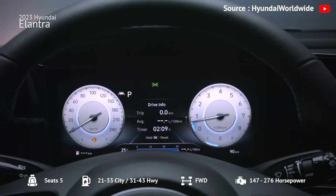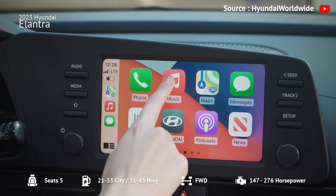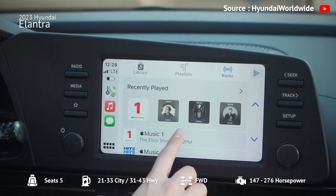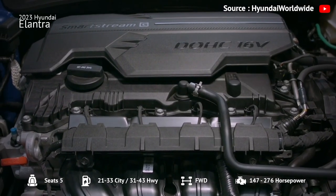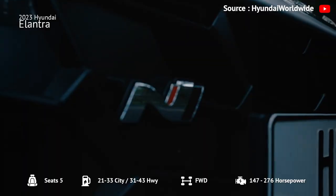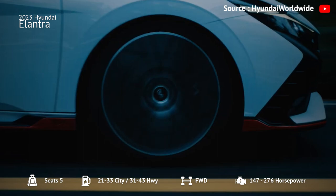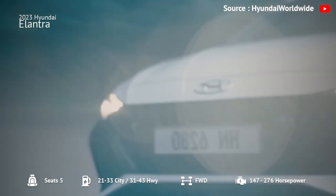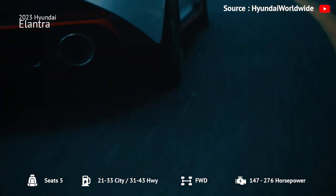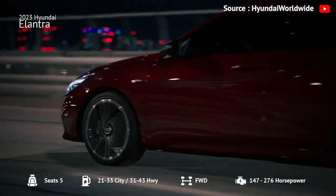The cabin is stylish with soft-touch surfaces, and the 8 or 10.2-inch touchscreens are user-friendly and compatible with Apple CarPlay or Android Auto. The base engine is adequate for city driving, while the N-Line offers a turbocharged engine paired with a 7-speed dual-clutch automatic transmission. The Elantra N is the performance version with a larger turbo 4 engine and a 6-speed manual or 8-speed dual-clutch automatic transmission.